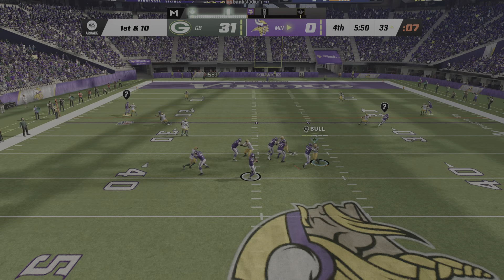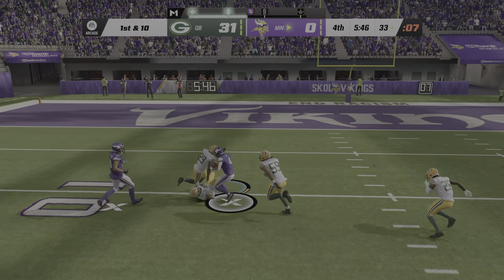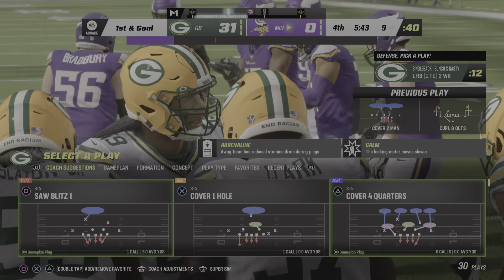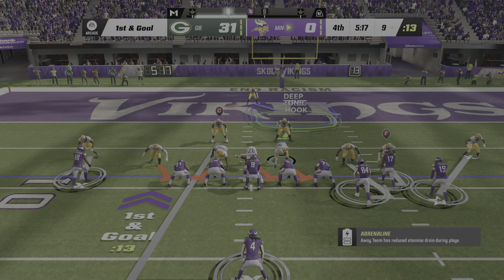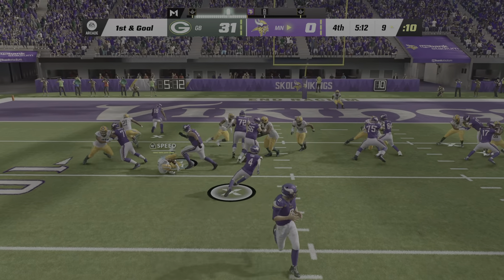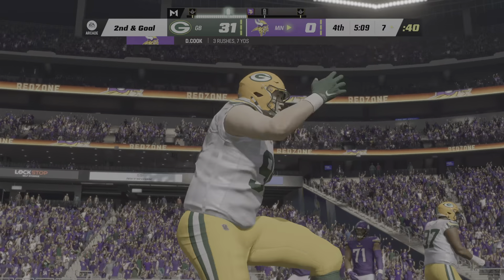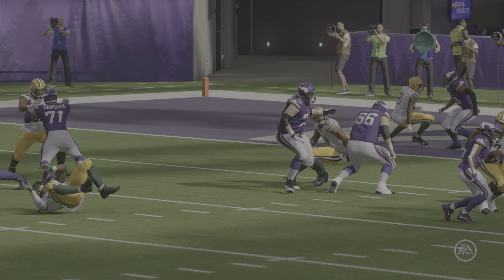Cousins throws — complete to Cook. And they move this all the way down to the nine — a very strong gain of 24. They'll run with Cook — a great move, but it only takes him to the seven. Give him two yards on that one. Second and goal now.